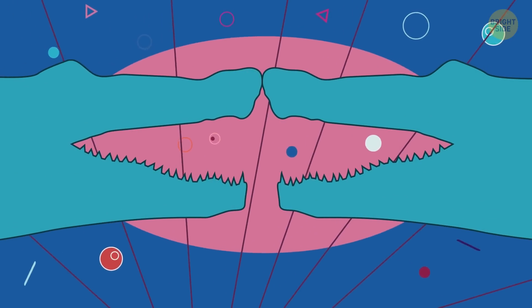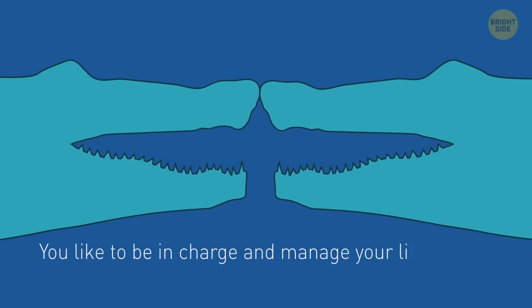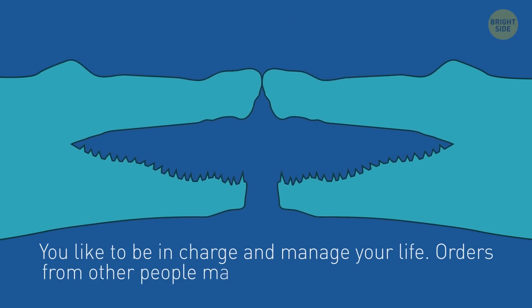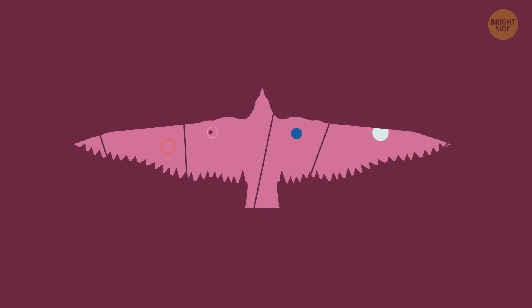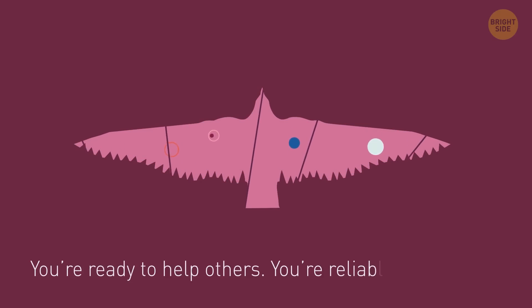And here we have crocodiles. Then maybe you like to be in charge and manage your life — orders from other people make you suffer because you're a natural leader. If you see a bird in the middle, you're ready to help others. You're reliable and friendly.